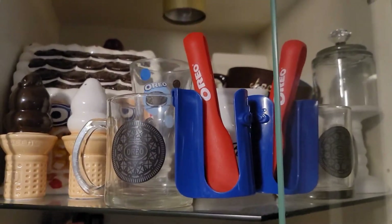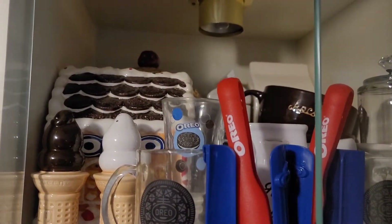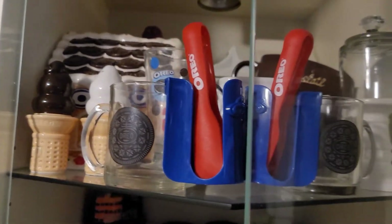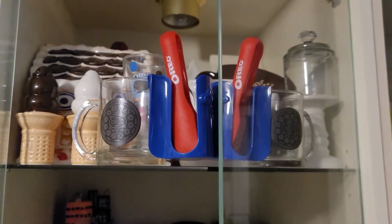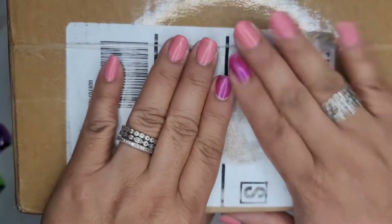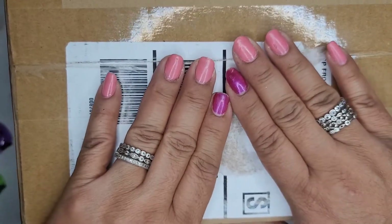I placed them up here with some Oreo things I already have up there — that's their home for now. And last but not least, I got this from hubby. I haven't opened it yet because I wanted to open it with you guys and share it with you.